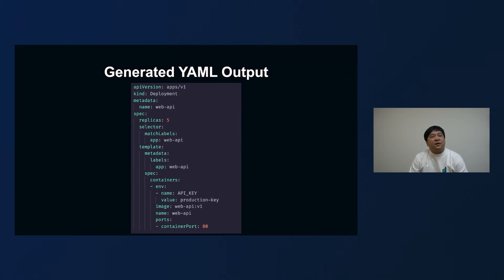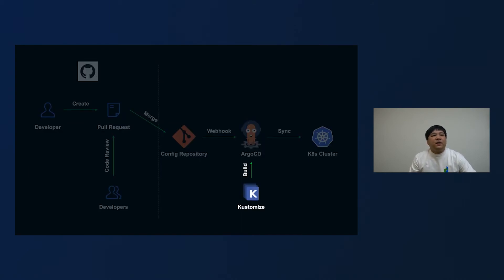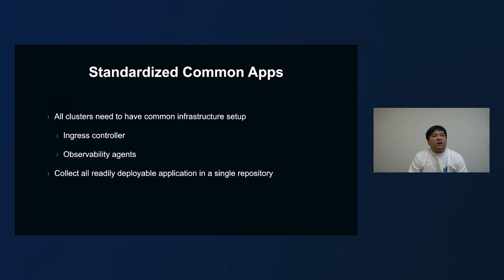So back to our GitOps diagram — let's fit in Kustomize. Kustomize actually runs inside Argo CD. Argo CD receives a webhook from your Git repository, grabs all the manifests inside, calls Kustomize build to build the overlays, builds the entire manifest into one file, and then applies that manifest to your live running Kubernetes cluster.